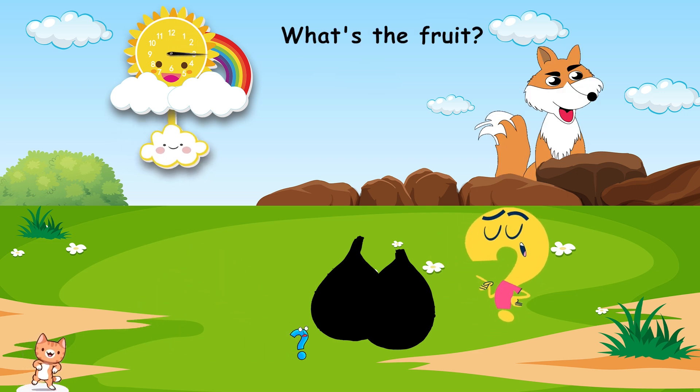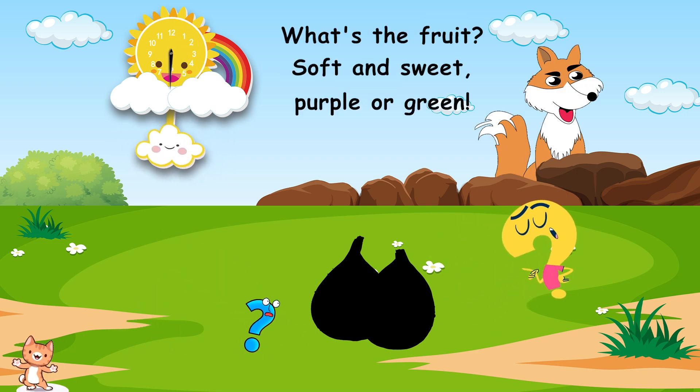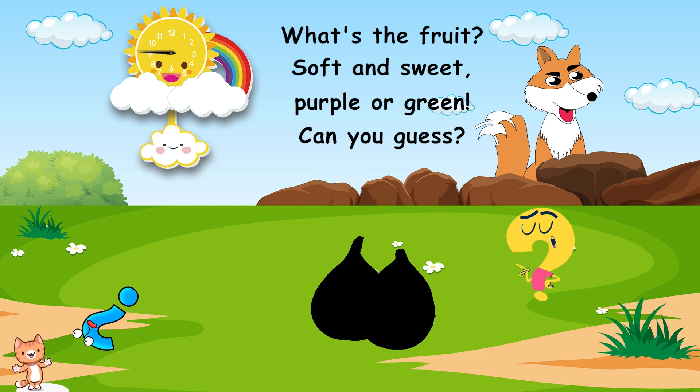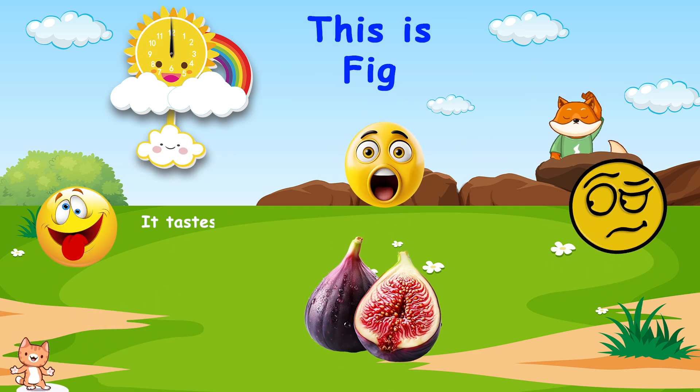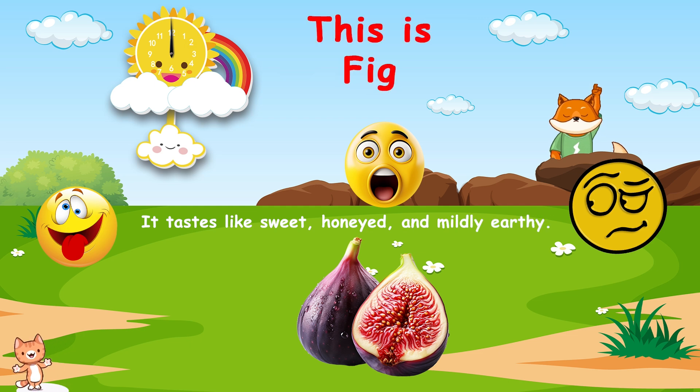What's the fruit? Soft and sweet. Purple or green? Can you guess? This is fig. It tastes like sweet, honeyed, and mildly earthy.